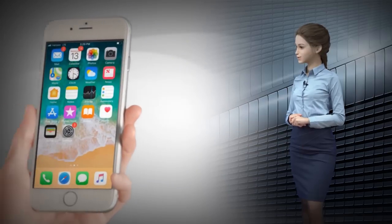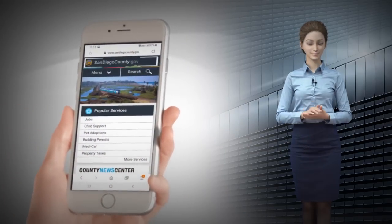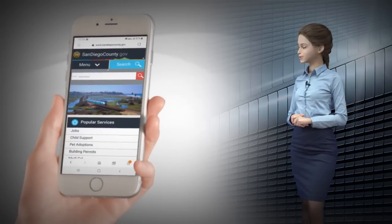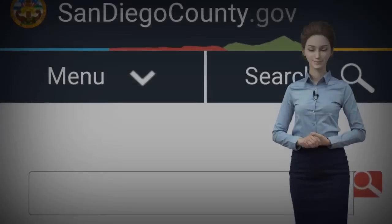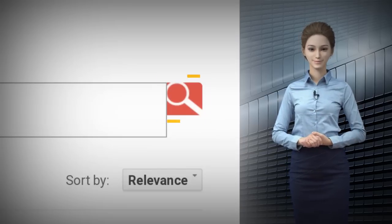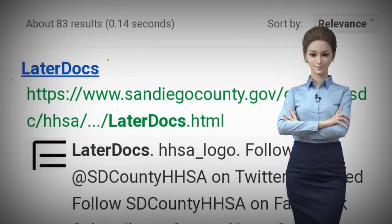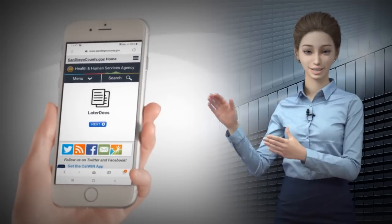Let's start by visiting this website, sandiegocounty.gov. Once here, let's go to the search option at the top right-hand side of the screen. Once selected, a search field will appear. In the search field, we're going to type LaterDocs as one word and then select Search. We'll see a list of options that are returned. Select the first option, LaterDocs. This will bring us to the LaterDocs page.